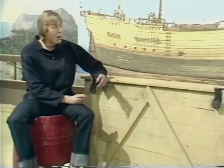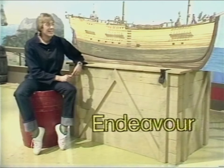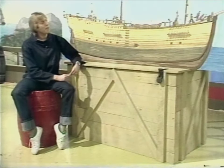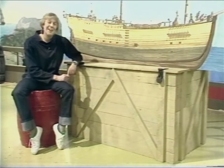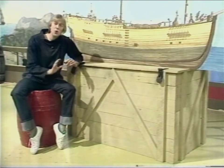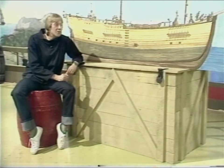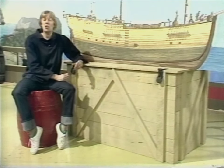The first voyage that Cook planned was to the South Pacific — quite a long way from Britain, and it was going to take many months of sailing to get there. To do a journey like that, you'd need a very strong ship. And this is the one that Cook chose for the trip. She's called the Endeavour. Not exactly a beauty — that's because she was originally built to carry coal. But to an explorer like Cook, looks didn't matter. All he was interested in was a good strong ship that was right for the job, and the Endeavour was just what he wanted.